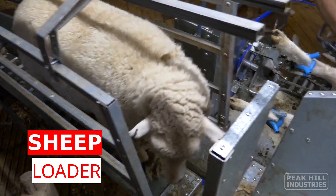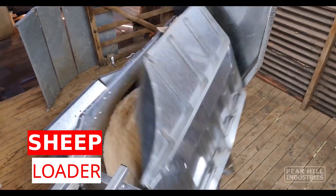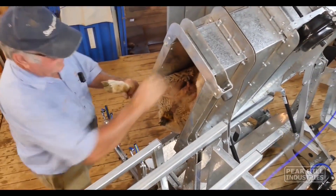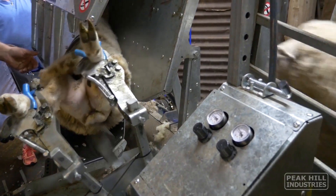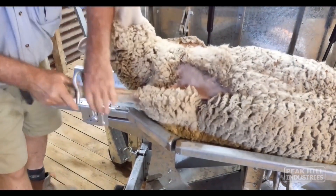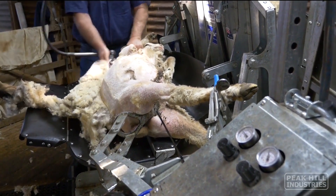The sheep loader is designed for ewes, rams, and very large sheep. No more heavy lifting, as this machine eliminates the need to catch and drag. Compressed air holds and rotates sheep, ready for loading onto cradles for processing. This system provides great convenience in processes such as sheep care and shearing of wool.